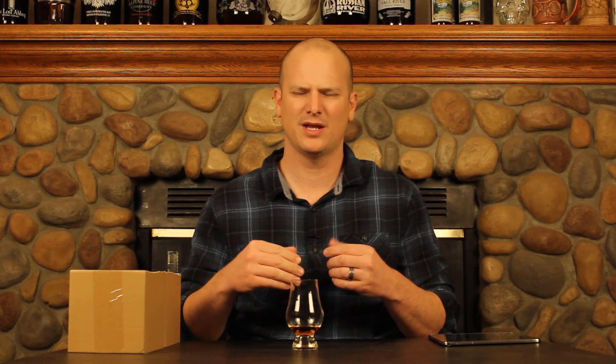Alright, second taste. Definitely more of the fruit characters — lots of berry, a little bit of light fruits. I'm predominantly getting it more on the sides of my tongue than on the middle. Finish is relatively short; it doesn't seem to last too long. I'd call it a medium finish. I definitely feel like the nose is a little bit better than the palate on this one.